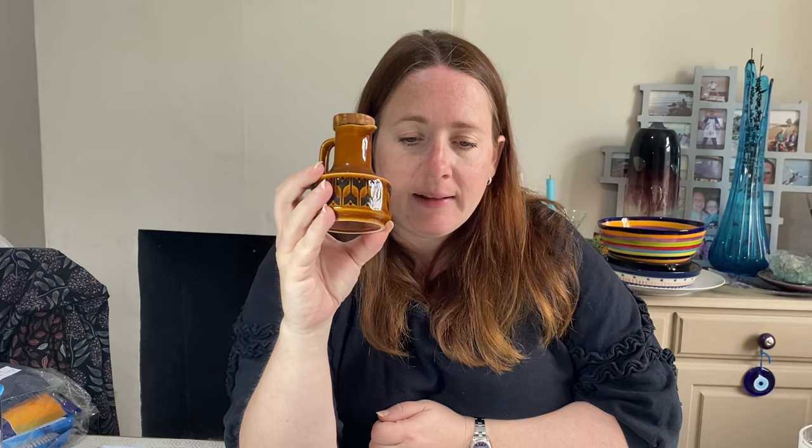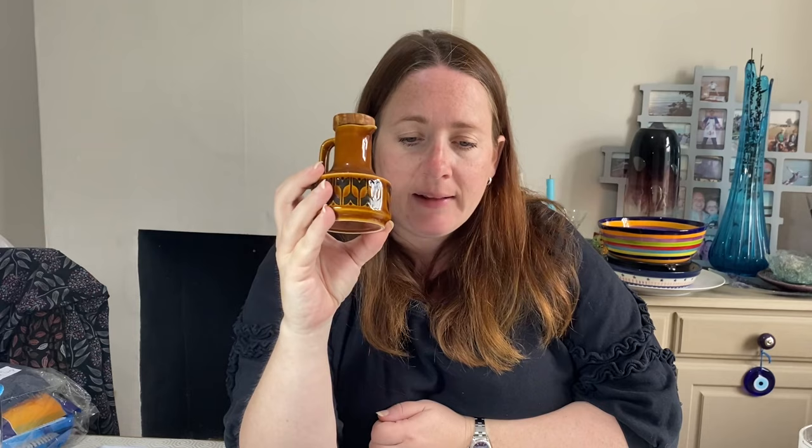Next up is a Hornsey heirloom vinegar pourer jug with a wooden top - it's got a 'V' on top for vinegar. Cost £1 in April and sold for £6. I thought it would be worth more, but it's not. I've recently joined the Hornsey Facebook group and it's really interesting - there are so many patterns I didn't even realise existed. You can normally spot a Hornsey item just by its shape or finish, but there are so many I've obviously missed.